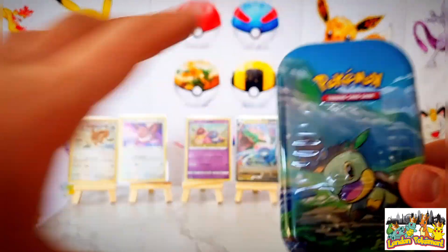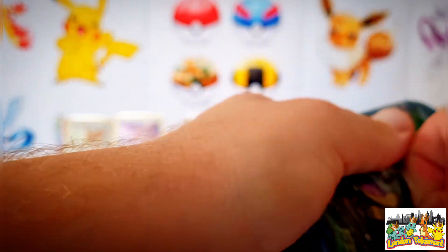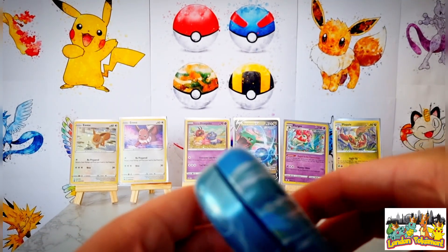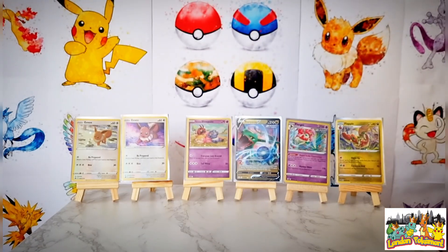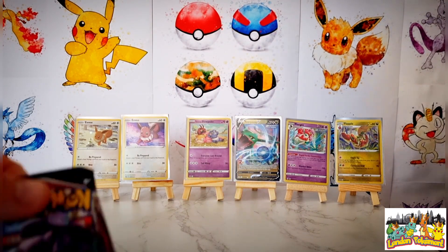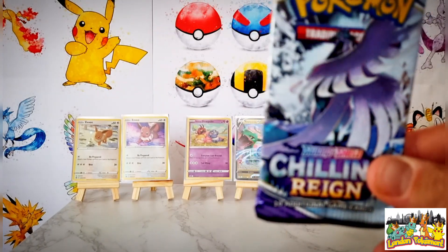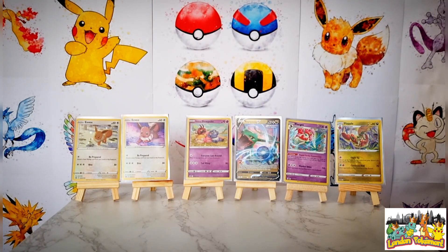On to the Turtwig mini tin now. Getting this open — needed scissors for the second half. Let's see what booster packs we get from inside because I'm not entirely sure. We've got ourselves a jumbo black and gold Pikachu coin, the matching Turtwig artwork, and our booster packs: a Fusion Strike and a Chilling Rain. I really like Chilling Rain — I know the pull rates are quite hard, but when you pull those cards they are absolutely gorgeous. Let's get stuck into Chilling Rain first.